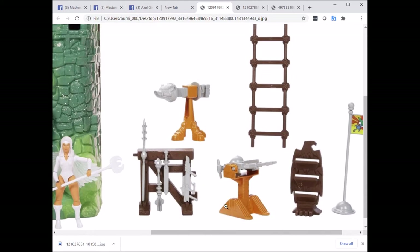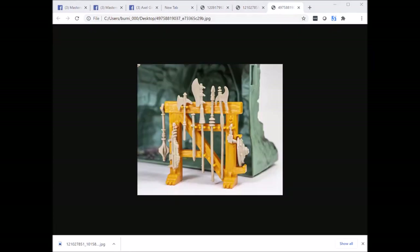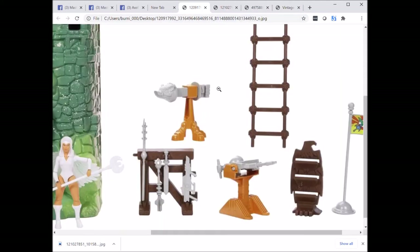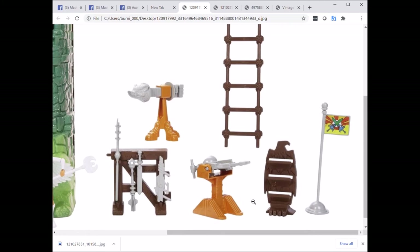Moving on to the laser cannon — I really do like the new laser cannon. I like that there are two feet on either side and I like the overall sculpt of the base; the color is nice. However, the barrels are very close together, which really turns me off from this design, and it's missing the scope. On the vintage version, the barrels are far apart, it's got the scope, and there are two feet in front and one in back to connect it to the castle. I imagine with the Origins laser cannon you don't have to plug it into the castle — you can just sit it on top.